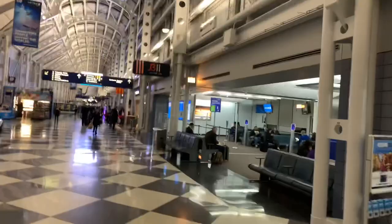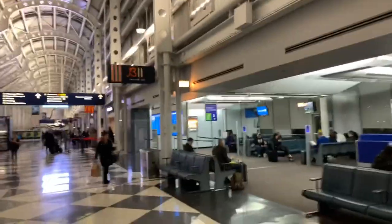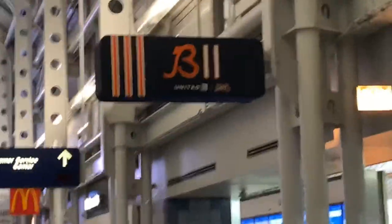We're almost there — the gate is B-8. Take a look at the gate: it's actually in Chicago colors, the Chicago Bears, right there. That proves United Airlines is a fan of the Chicago Bears. Hold on — the moving walkway is way down, so we have a long way to go.